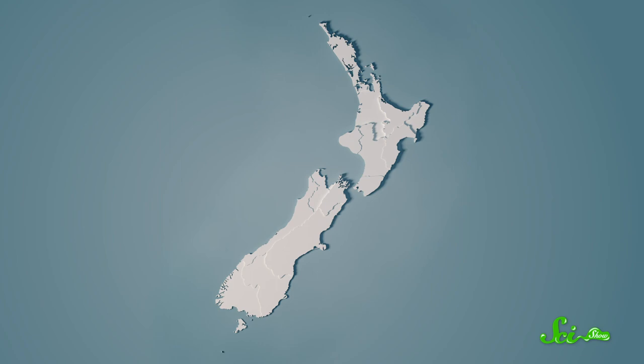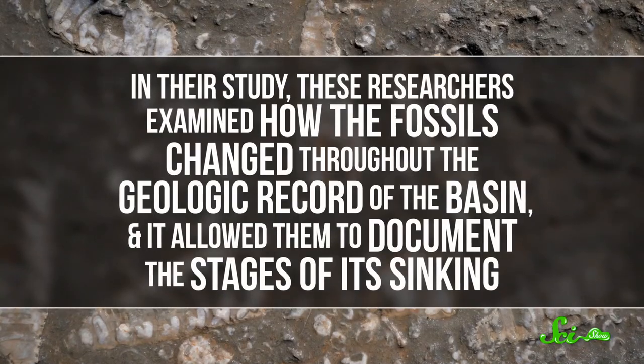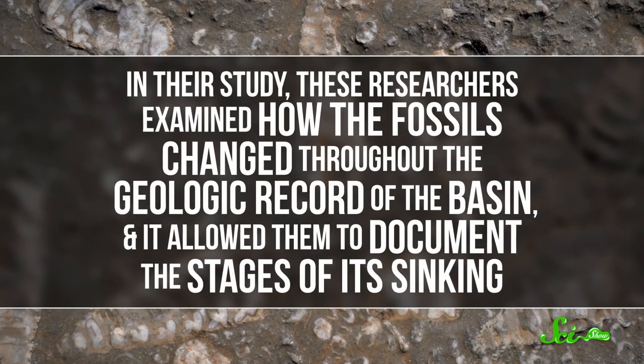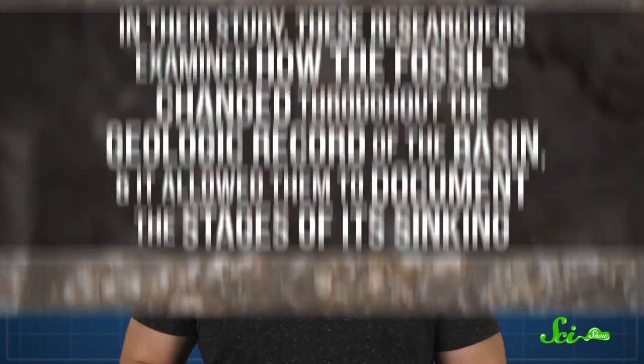A study from 2004 used fossil foram communities to track the sinking of a part of New Zealand. Around 20 million years ago, tectonic shifts caused the Waitemata Basin of northern New Zealand to sink under the sea. It's back above the water now, but its history is still something scientists are interested in. These researchers examined how the fossils changed throughout the geologic record of the basin, documenting the stages of its sinking. The foram community showed how, over several million years, the basin became a flooded land of bays and inlets, then sank to shallow ocean, and settled in waters as deep as 2,000 meters.